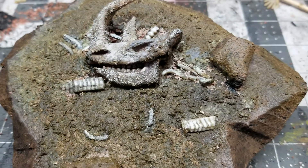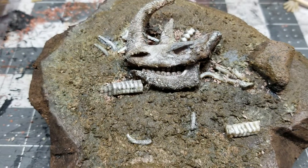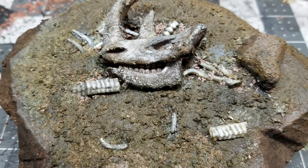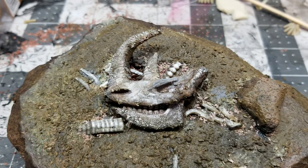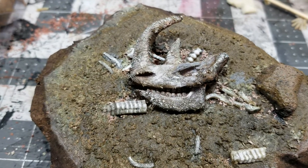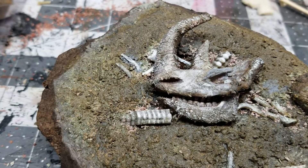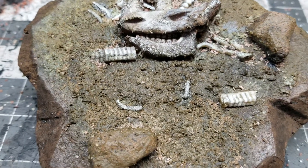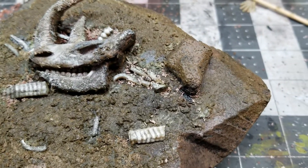I used Vallejo mud effect for the texture on the ground, and I used some Vallejo pigment powder — a greenish one — watered it down a little bit and just gave it a little greenish tint to the surface.